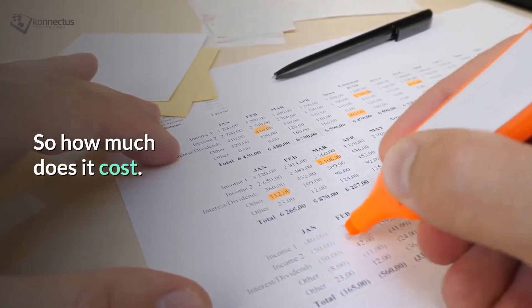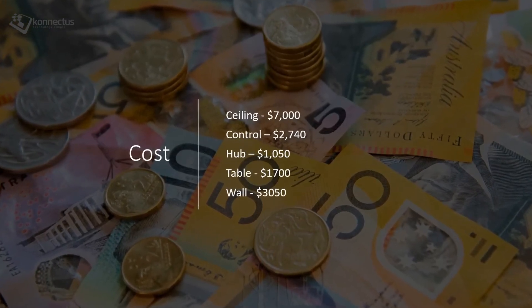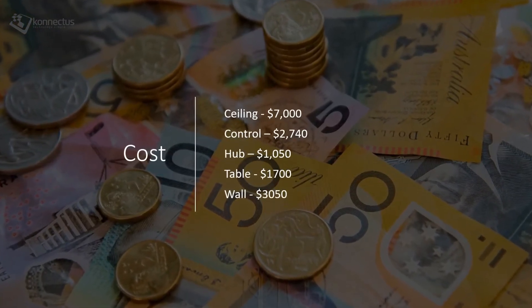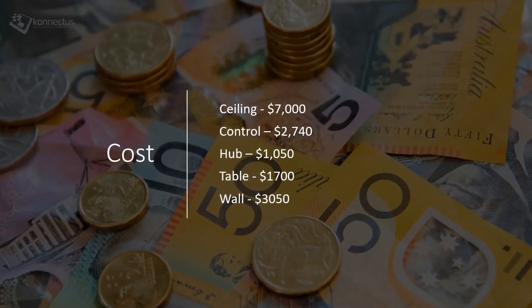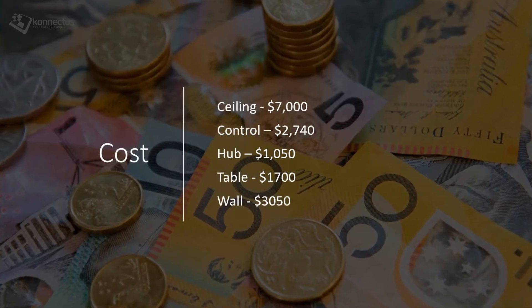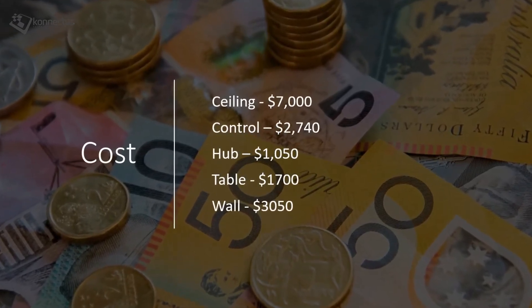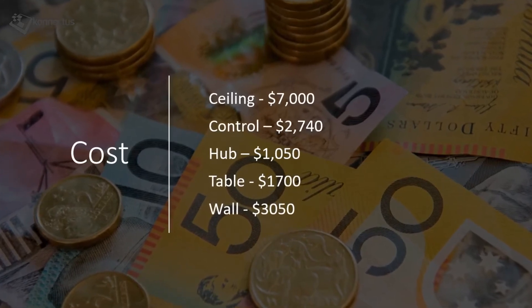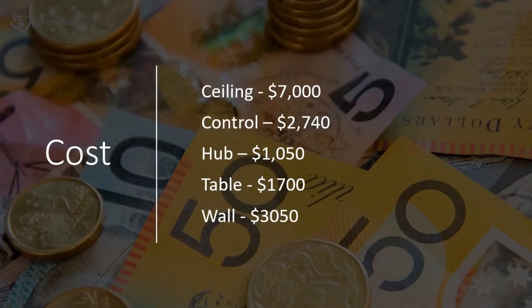So how much does it cost? In Australia, the ceiling, control, hub, table and wall retail for $7,000, $2,740, $1,050, $1,700 and $3,050 Australian dollars respectively. However, in a competitive tender, you may be able to obtain more aggressive pricing.